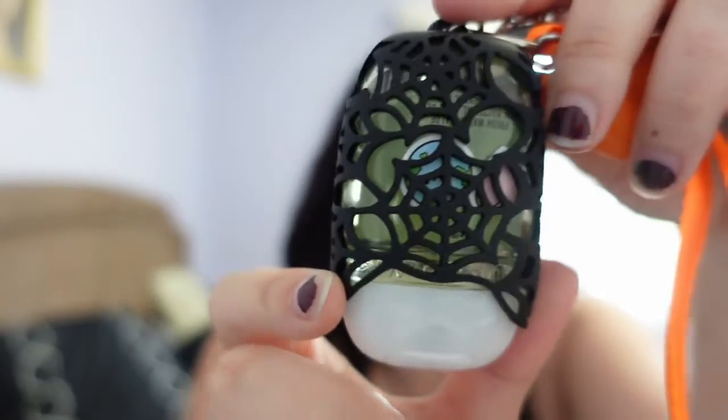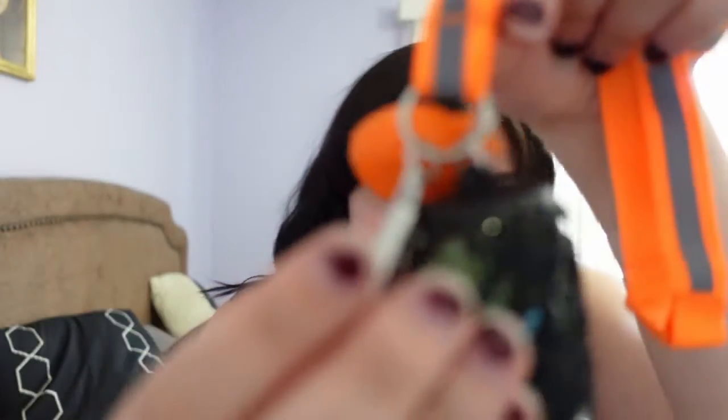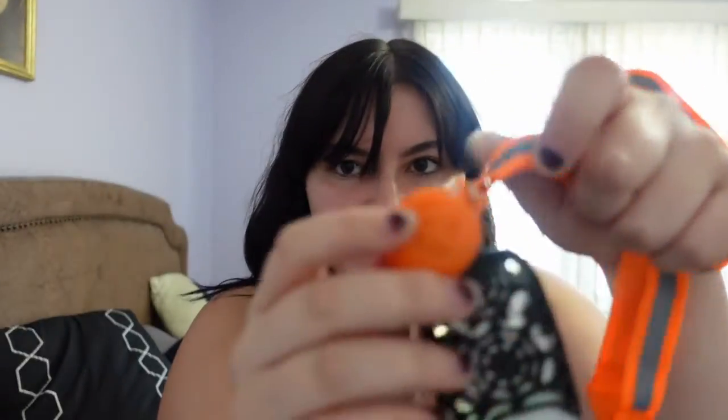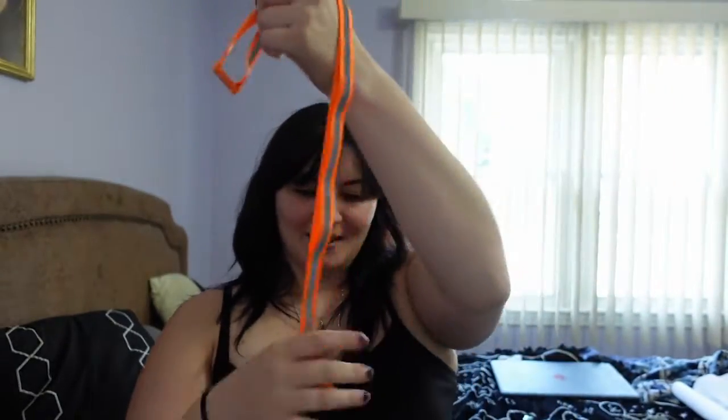I got this little lanyard with a hand sanitizer holder that's all spider webs — I already put mine in here. It's got a little clasp that I'm probably going to put a key on, and it's got this little pumpkin on it too. You press it and it lights up. This was the main thing I went there for.